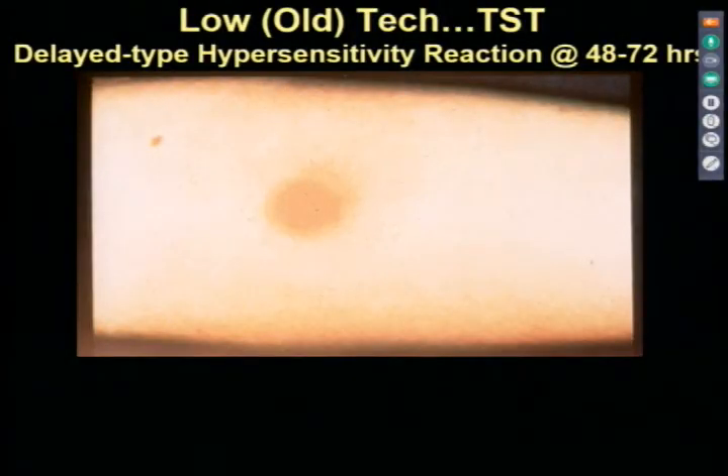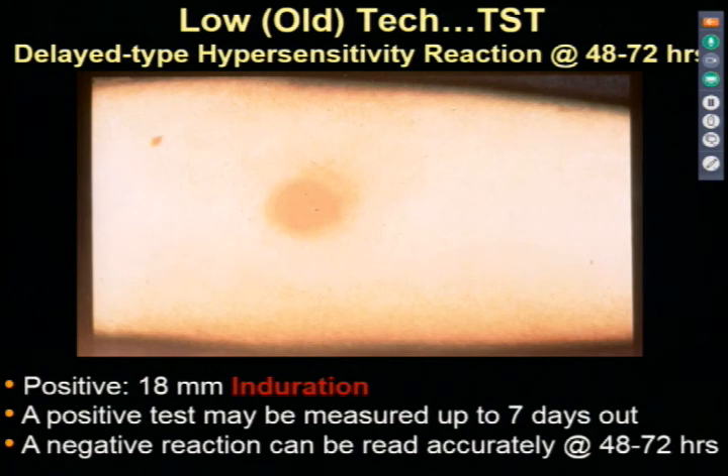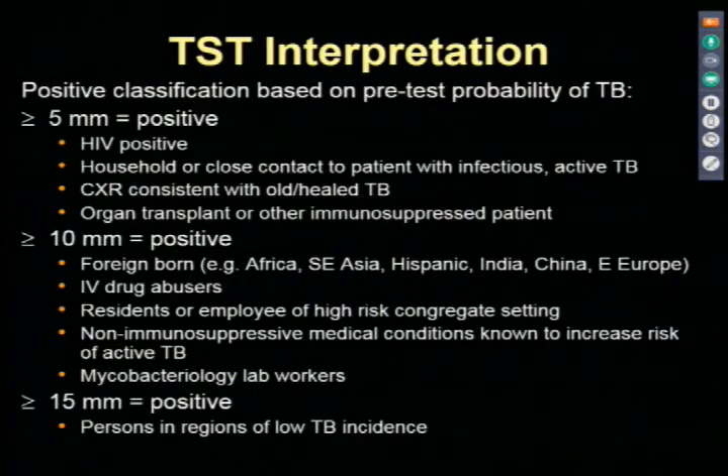A negative test does not rule out active tuberculosis, so I generally focus on getting sputum or other diagnostic tissue from the active site of infection rather than the skin test. When reading a skin test, you must palpate the induration. Positive tests can be measured out to a week after application of the purified protein derivative, but a negative test has to be assessed at the 48-to-72-hour window.